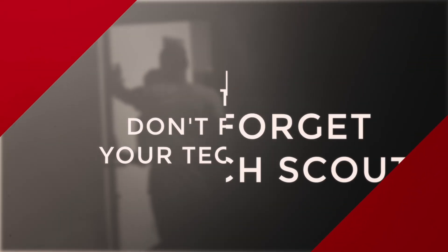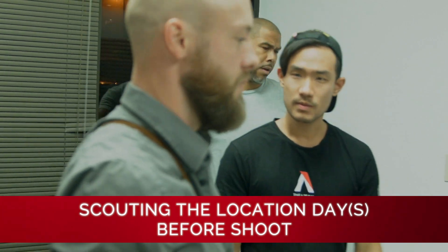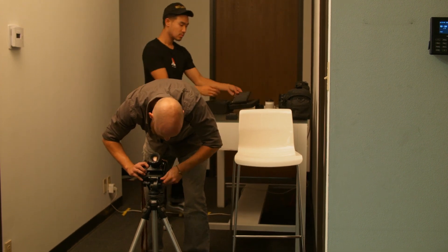So the first thing you want to do in any location is a tech scout. Ideally you would do this days before you ever get crew there. You want to be able to walk in and see what you have to work with, space-wise. But a lot of the time, especially for freelance gigs, you're just walking in there and shooting right away. You might be snagging a friend's apartment or maybe a little store — it's not like you're necessarily going to a studio space where everything's lined out in a really controlled setting.